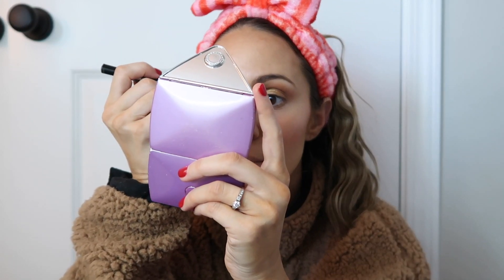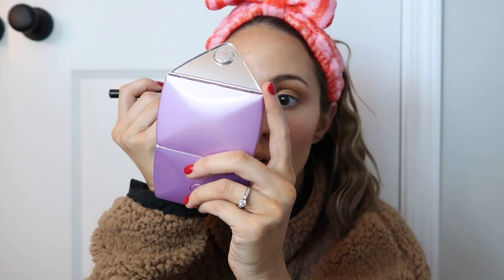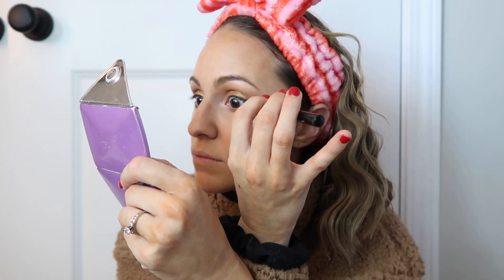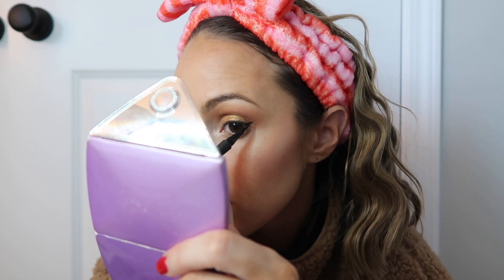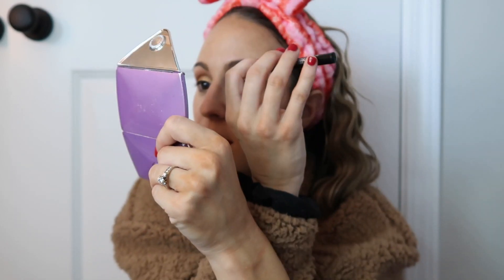The liquid eyeliner with the bendy tip is a little bit easier. Oh my gosh, the liquid tip — I cannot do that at all. I have to fully concentrate when doing my eyeliner or it won't come out good.